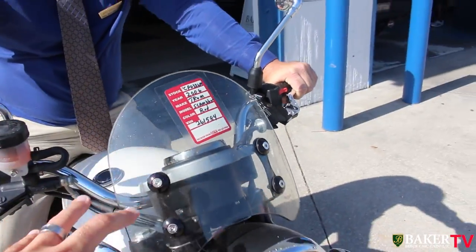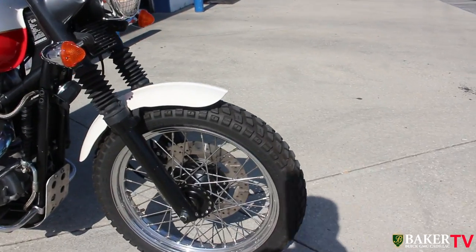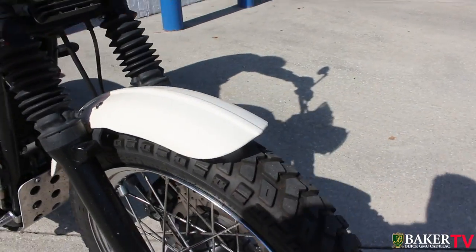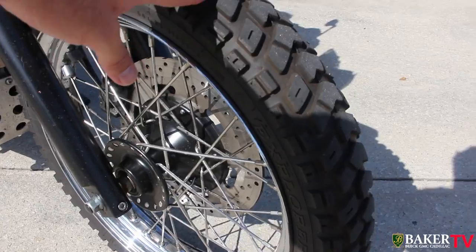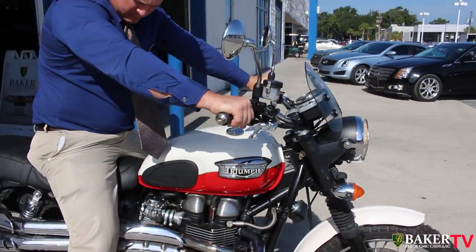It's a 2006 Triumph Scrambler. The wheels on there kind of look like dirt bike wheels. The tires are in great shape though, as you can see right there. What a good-looking little motorcycle.